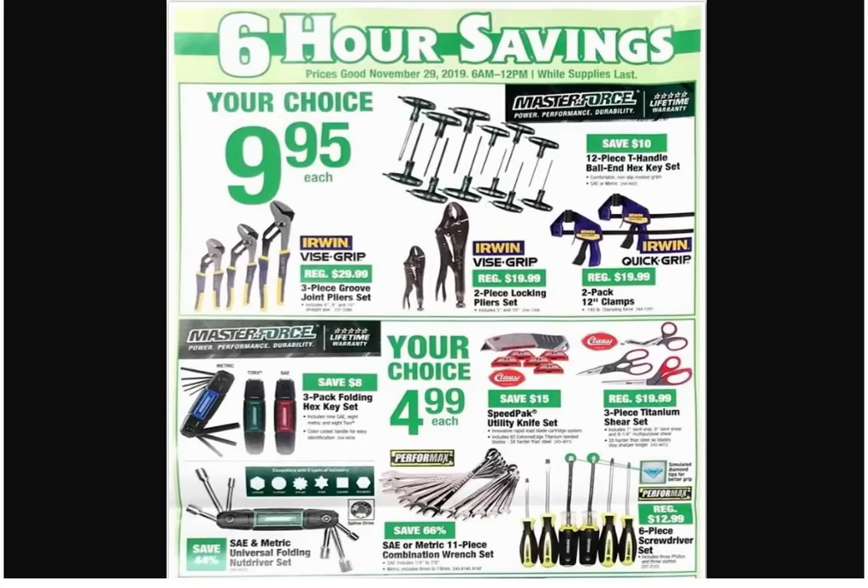Let's go on to page three. We got the T-handle hex keys — looks like they'd be alright. We got some Irwins. Hey, everything on here is $9.95 — actually that's a really good price on those Irwins groove-joint pliers, three pieces. They're normally 30 bucks. $9.95, that's like $3.30 a piece — really good. Then you have the regular vise grips at $19.99, and the quick-grip two-pack. Hopefully those quick grips are not reversible, because you had an issue with that in a video.